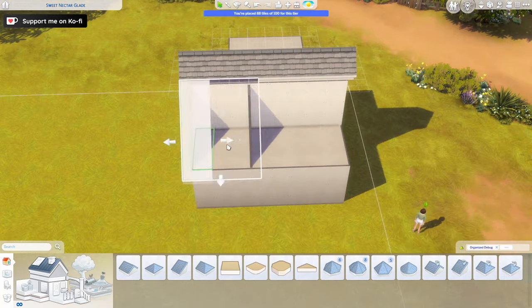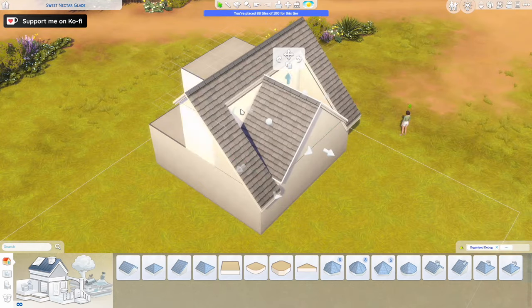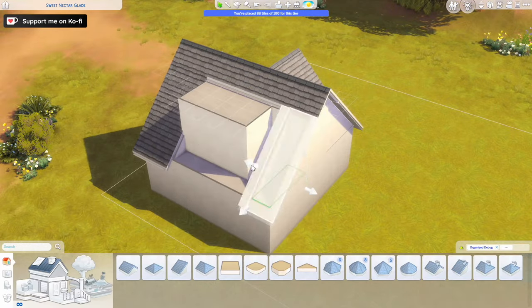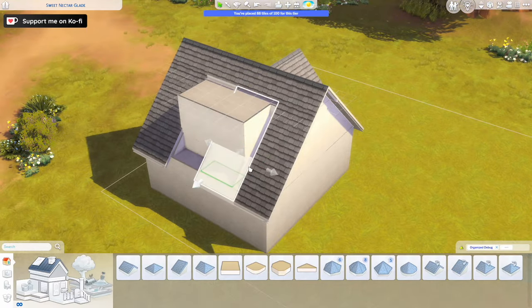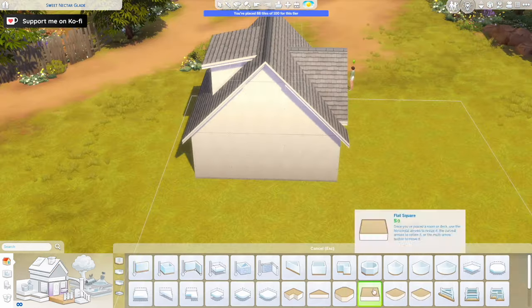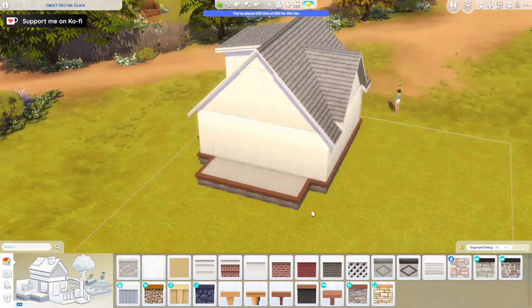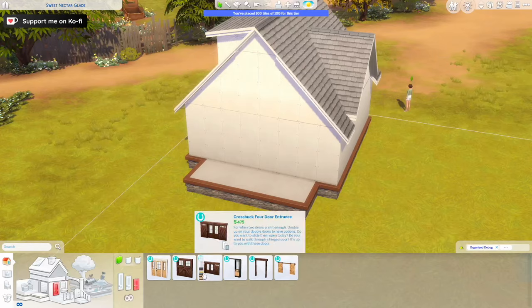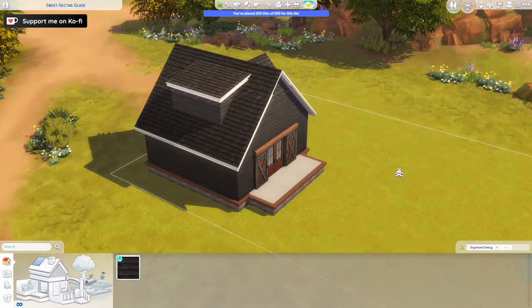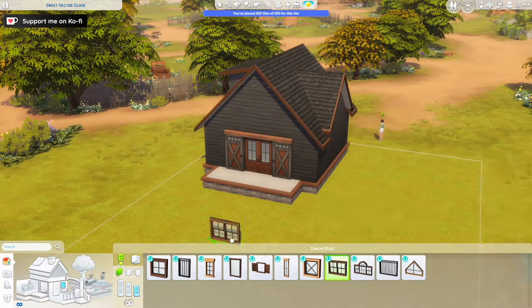Today we are building in the world of Chestnut Ridge, which is the world that came with the fairly new expansion pack called the Horse Ranch. I decided to build a very small barn in autumnal colours with a very cosy colour scheme on the interior and I really like how it turned out. I built on a 20 by 30 lot — it's a one bedroom, one bathroom house and it comes in at around 55,000 simoleons.